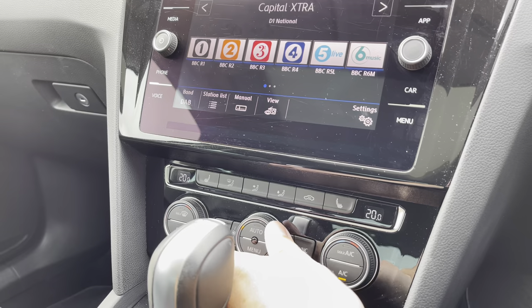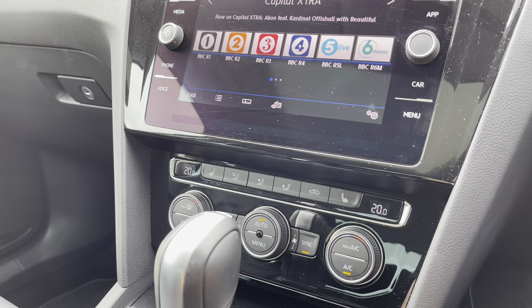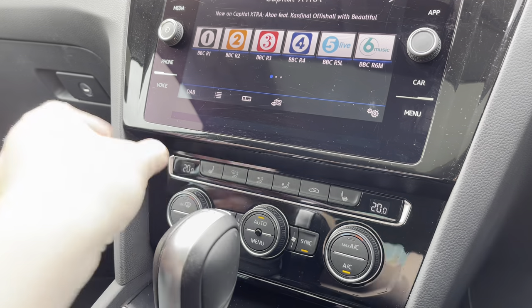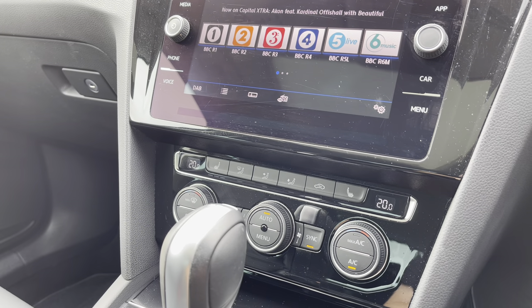A little further down the cabin you've got dual-zone climate control to keep the driver and front passenger comfortable at all times. It's nice and easy to use even whilst driving — you can just set your temperature and leave it in automatic mode. Alongside this you've got the fantastic winter pack, giving you heated front seats — a really nice option during winter, especially on those Nappa leather seats.